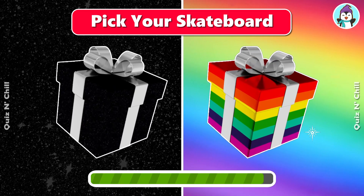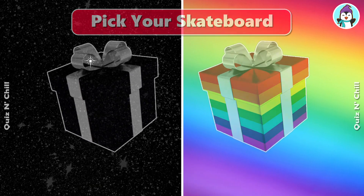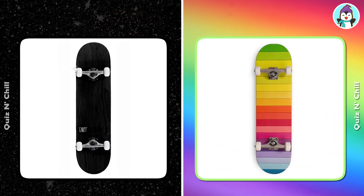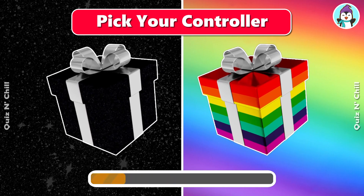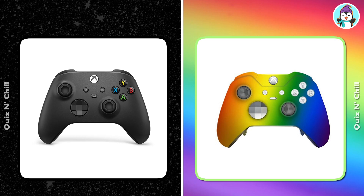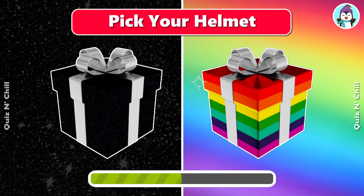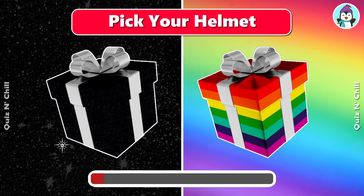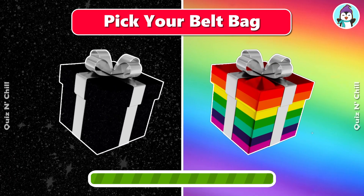Pick your skateboard. Pick your controller. Pick your helmet. Pick your belt bag.